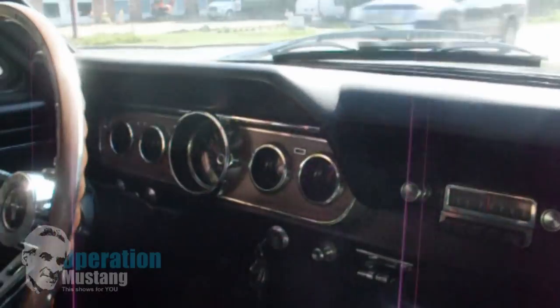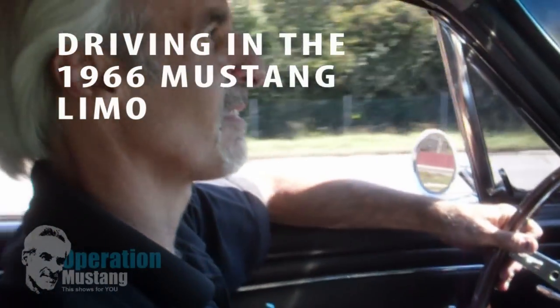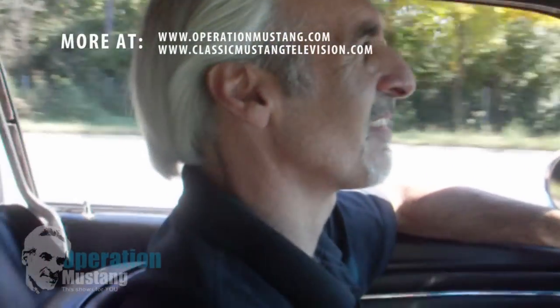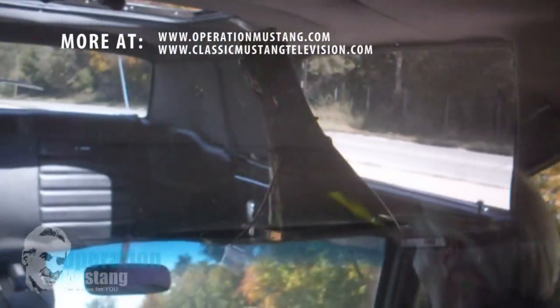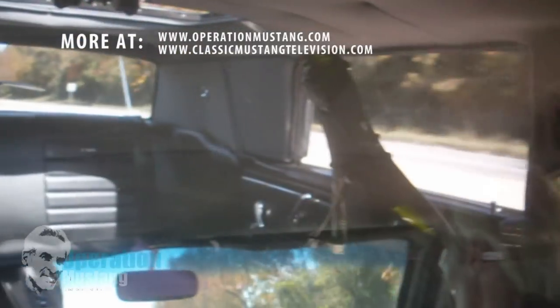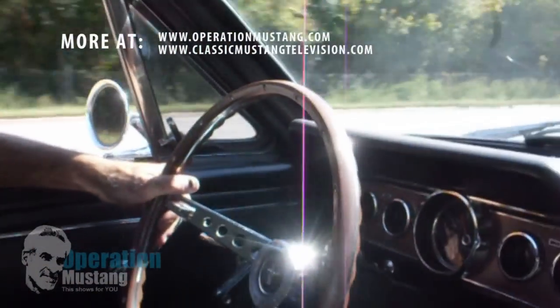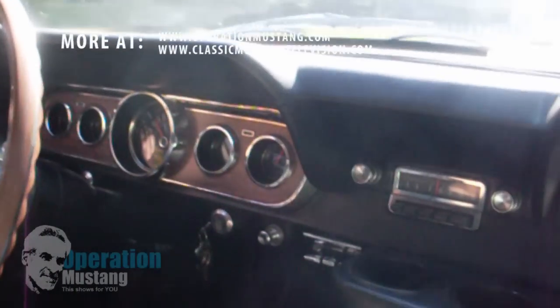Driving in the Mustang Limo with the Doc himself, Christopher Ingracia of Mustang Restoration. I have the pleasure of driving in the actual limo, and I'm now plastered in the back of my seat. I've got some pickup.